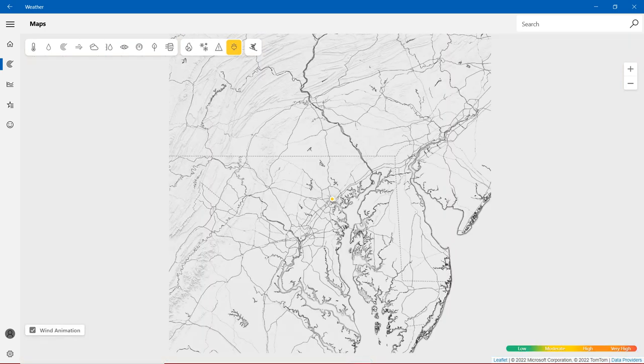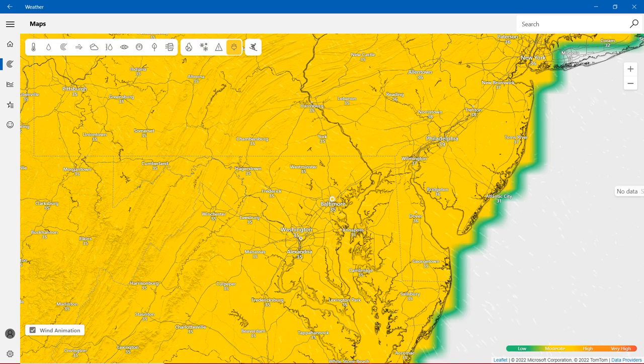For pollen: green is low, yellow is moderate, orange is high, and red is very high. In the state of Maryland, we have yellow — meaning it's moderate. Baltimore is going to be 35, Westminster is going to be 35, same in Hagerstown. Everywhere in the United States, like in Maryland, it's going to be mostly at a pollen count of 35.